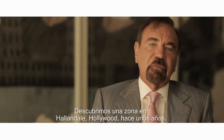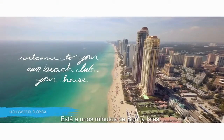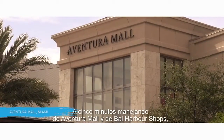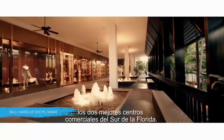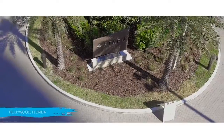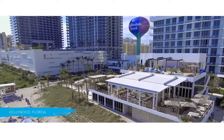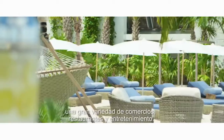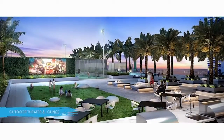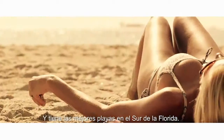We discovered the area of Hallandale and Hollywood some years back. This is a minute away from Sunny Isles, five-minute drive from Aventura Mall and from Bal Harbor, which are probably the best two shopping alternatives in South Florida. Also Las Olas in downtown Fort Lauderdale. Hollywood itself has a beautiful downtown that offers a great variety of shopping, eating, and entertainment establishments, and has the most beautiful beaches in South Florida.